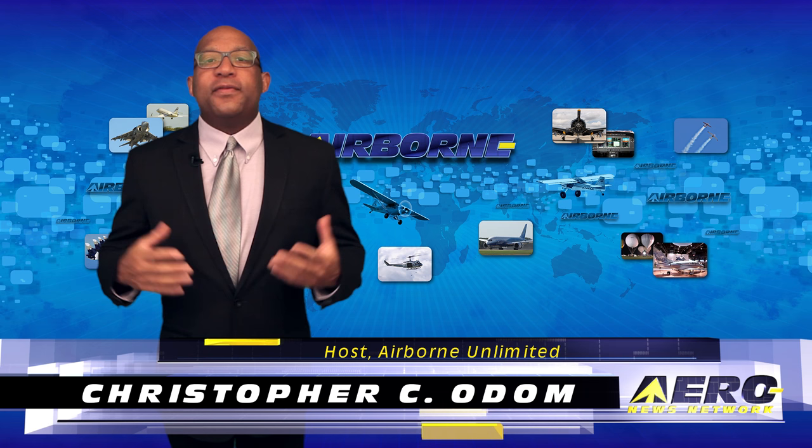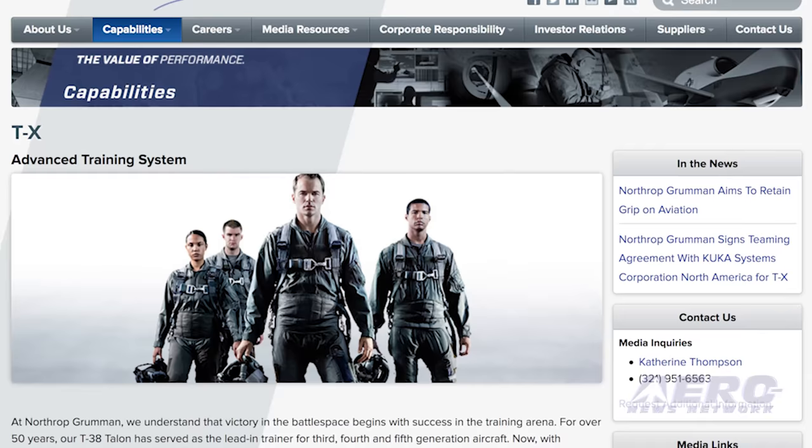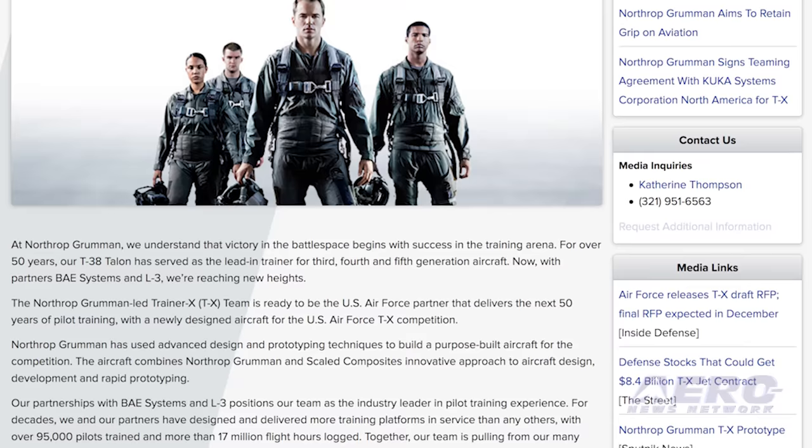If it was a secret, it isn't now, as a few images of Northrop Grumman's offering to replace the Air Force's T-38 supersonic jet trainer have appeared on the internet as the plane conducted high-speed taxi tests last week at the Mojave Airport in California. The aircraft was built by Scaled Composites under contract with Northrop Grumman. FAA records indicate it is powered by a single 404 GE 102D engine, also known as the Model 400.